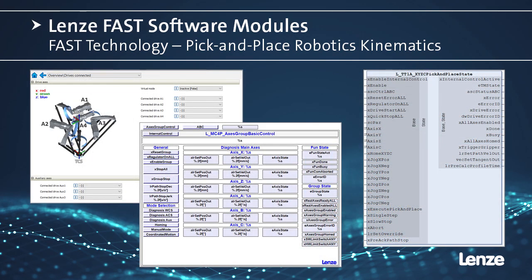This is what it looks like in the PLC designer environment. On this slide, we have the kinematics model defined on the left, the visual interface in the middle, and the function block on the right. What I'd like to show you is how easy it is to achieve multi-axis coordinated motion using the Lenza software module.